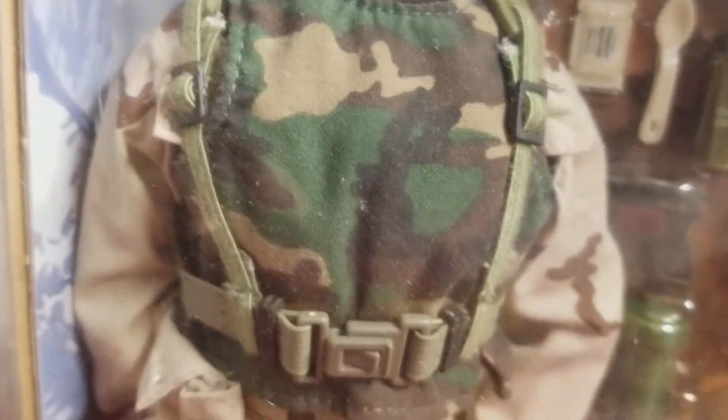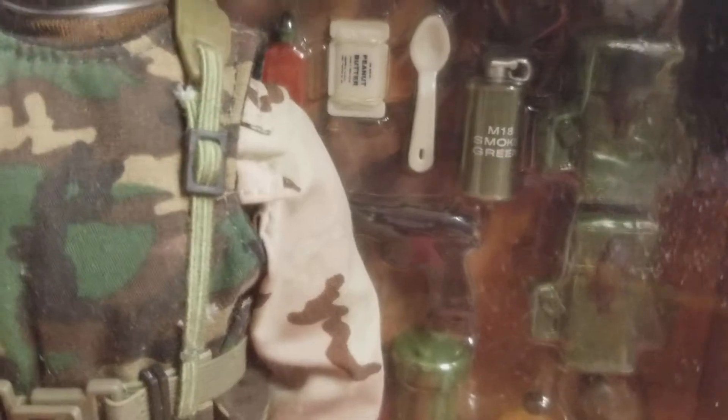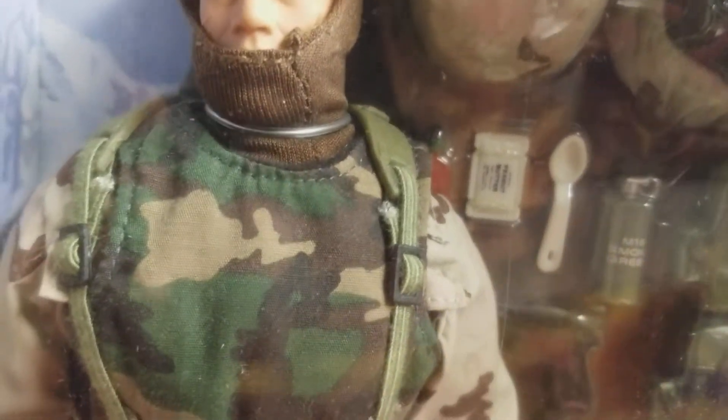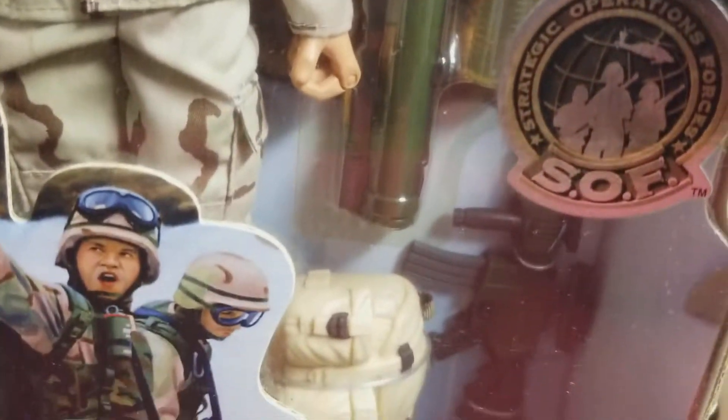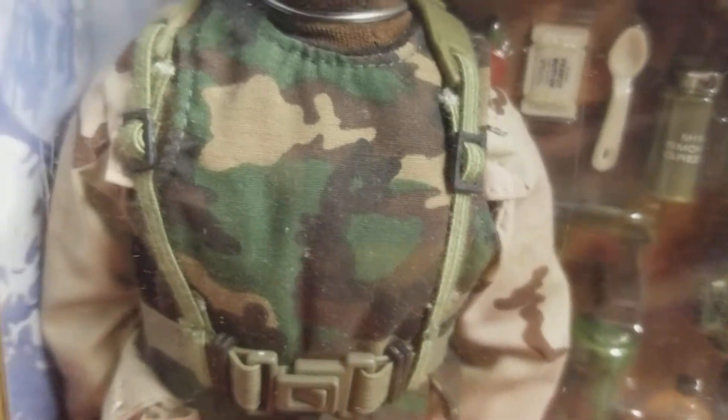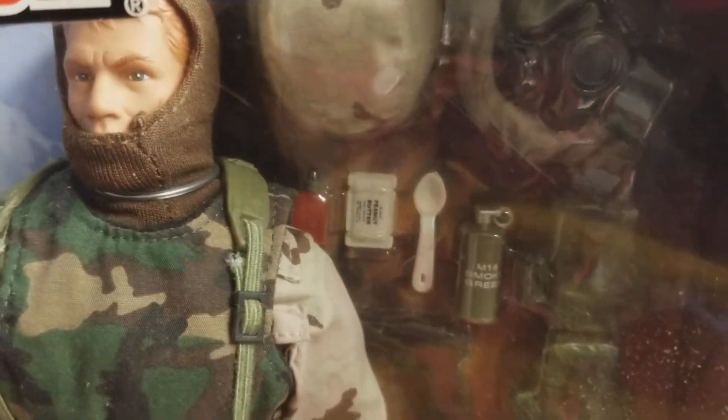I aim to please with these reviews. I try to cover all aspects of the figure because some people haven't seen this guy in person. When you look at reviews online and check these figures out, it's so cool when reviewers show every aspect of the figure — it makes you want it that much more.